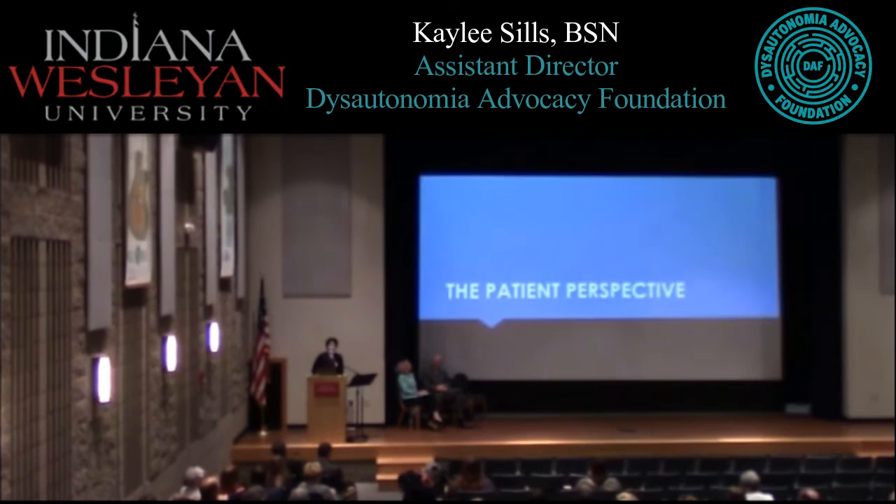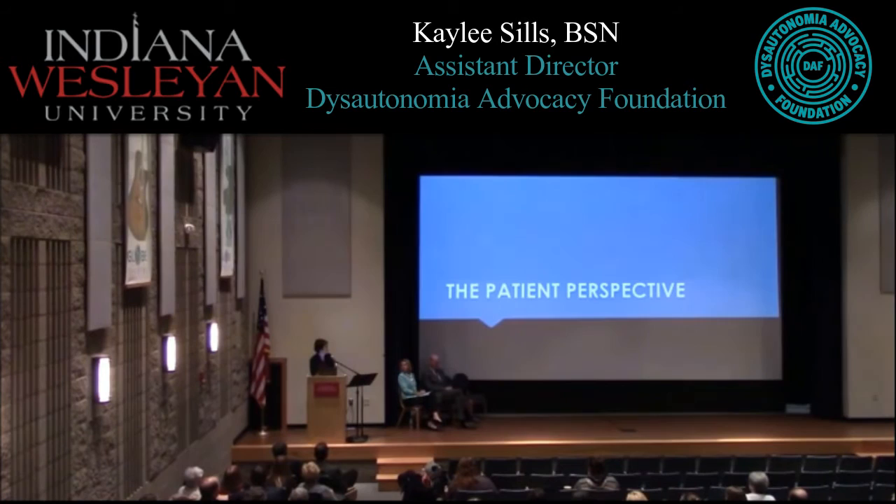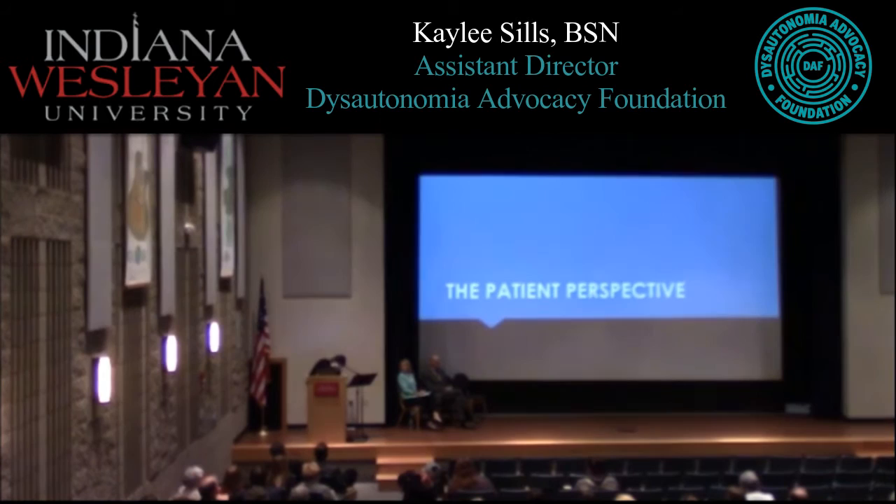My name is Kaylee Sills. I'm a senior here at Indiana Wesleyan University, about to graduate in 26 days. I'm also the assistant director of the Dysautonomia Advocacy Foundation, which partnered with the college to bring this event tonight. I'm going to talk about the patient perspective and share a bit about my story.